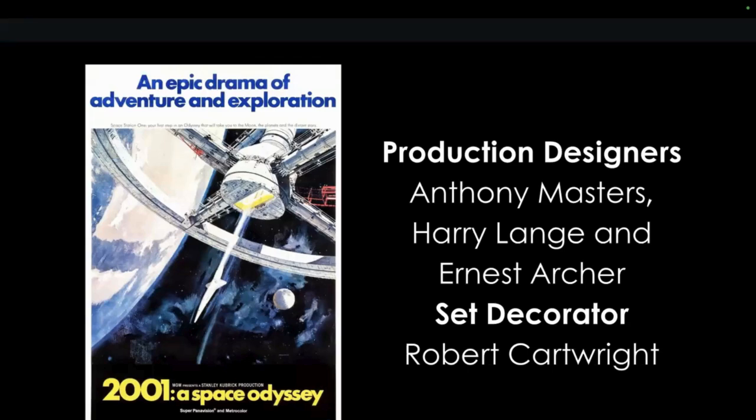The production design for 2001: A Space Odyssey was by Anthony Masters, Harry Lang, and Ernest Archer, with set decorator Robert Cartwright. The film is about uncovering a mysterious artifact buried beneath the lunar surface, and a spacecraft sent to Jupiter to find its origins — manned by two men and the supercomputer HAL 9000. I've watched this movie probably three times and I have no idea what it's about.